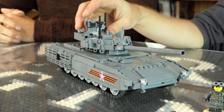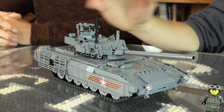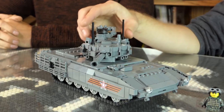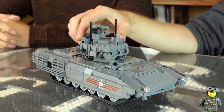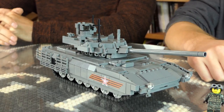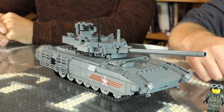As for other technologies they've pioneered on this tank: this model has a 125 millimeter smoothbore cannon, and it can also fire guided missiles out of that tube. They're also talking about, in future versions, adding a 152 millimeter cannon that can fire nuclear projectiles. Pretty intense.